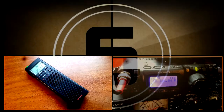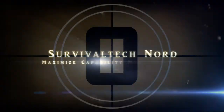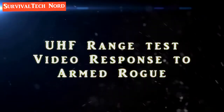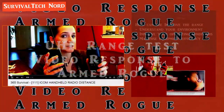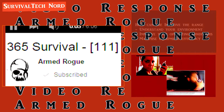You are listening to the Emergency Broadcast Systems. This station broadcasts emergency news and official information on air for the assigned area. Hello guys, Survival Tech Nord here. Quick video response to Armed Rogue and her video entitled 'ICOM Handheld Radio Distance,' 365 Survival Number 111.